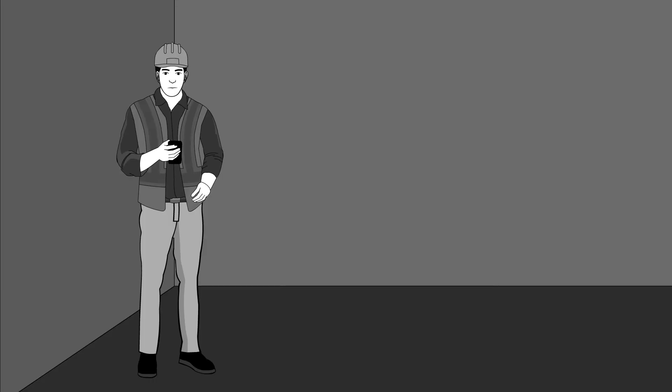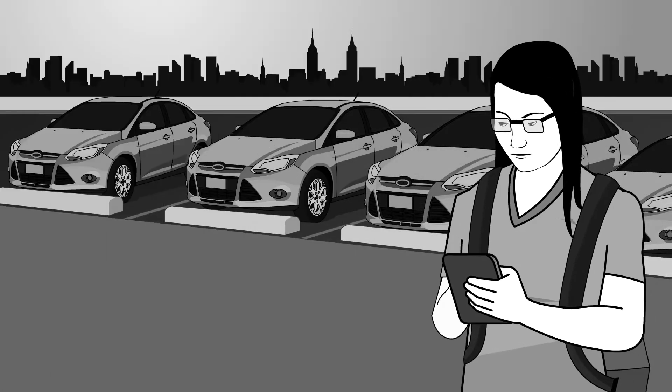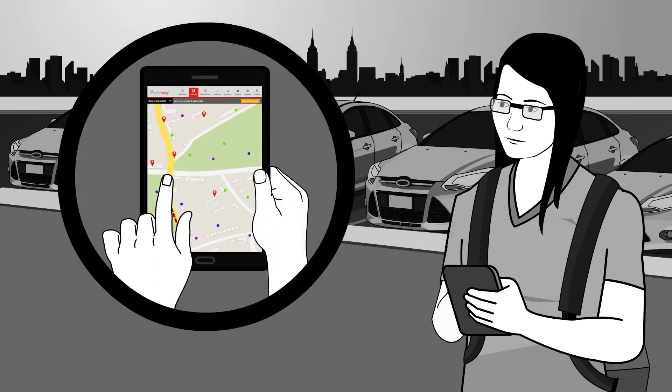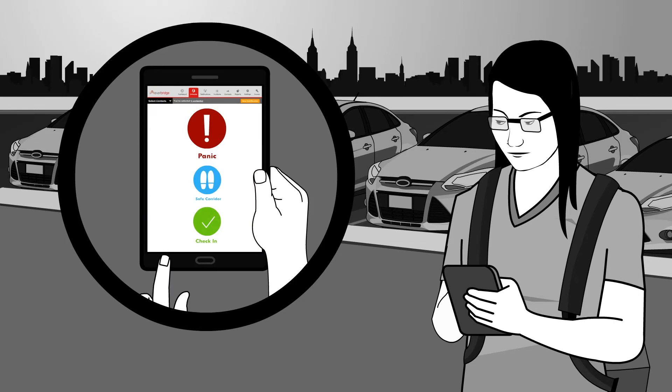For a lone worker or a nurse walking to her car at 11 p.m. after work, she can now leave a digital trail to confirm her safety, or if necessary, initiate a panic button on our mobile app.